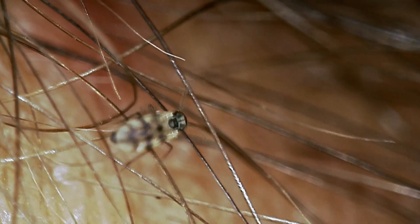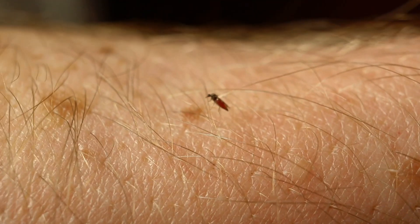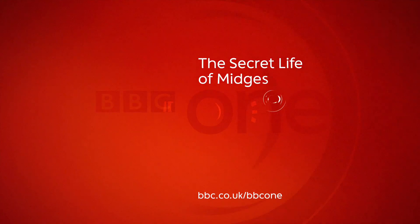She's kind of wandering over my skin now — any second now she'll take off. She'll struggle to take off because she's taken about double her body weight in blood. But she'll go off for a couple of days, digest the blood, produce about 200 eggs. And she's gone.